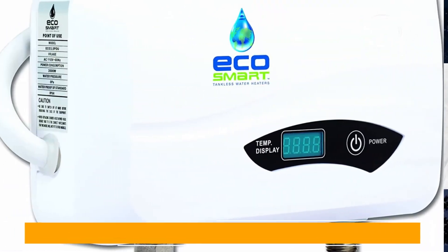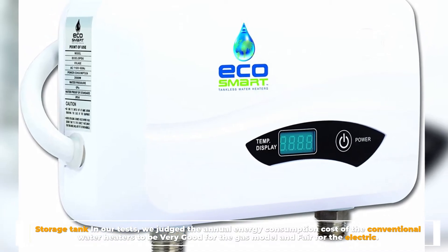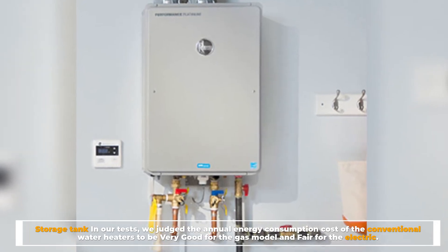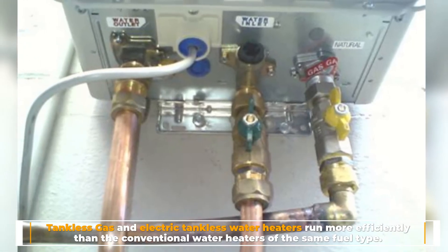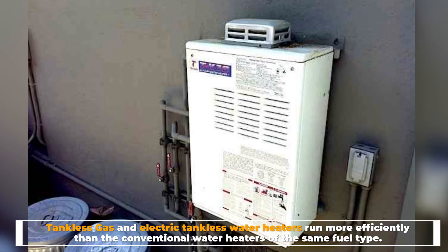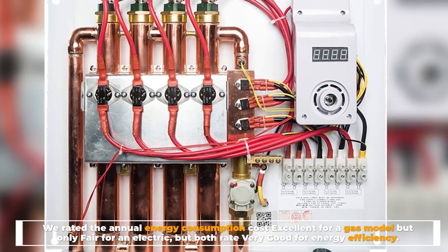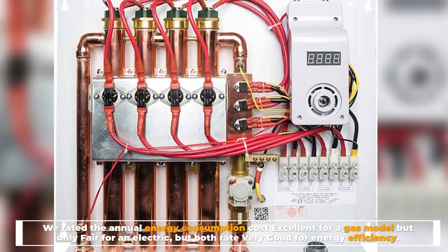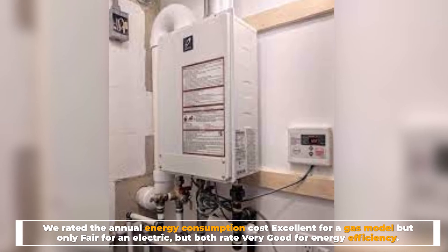Number four: energy use and efficiency. In testing, the annual energy consumption cost of conventional storage tank water heaters was rated very good for the gas model and fair for the electric. Gas and electric tankless water heaters run more efficiently — the annual energy consumption cost was rated excellent for the gas tankless model but only fair for the electric tankless, though both rate very good for overall energy efficiency.